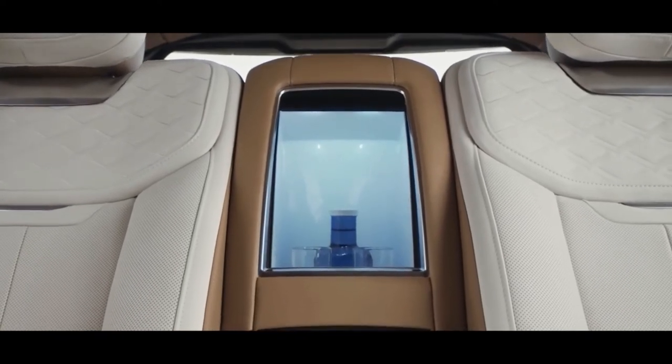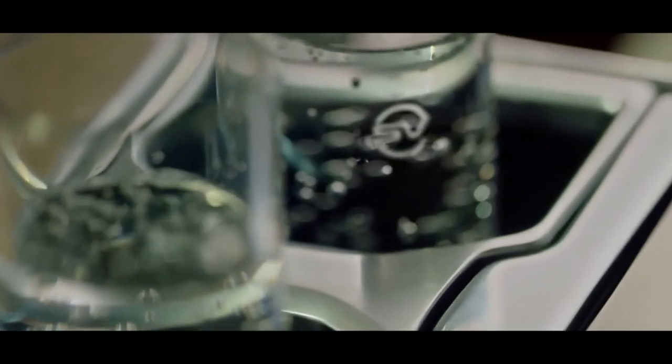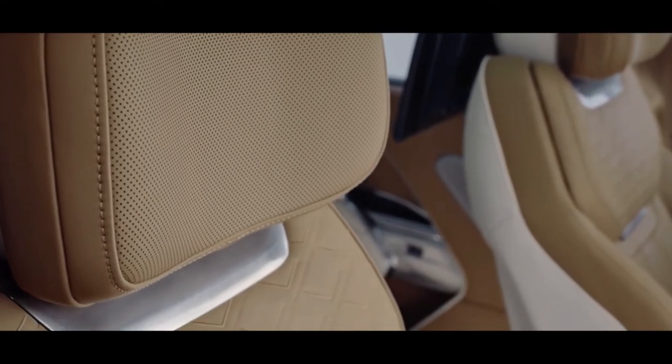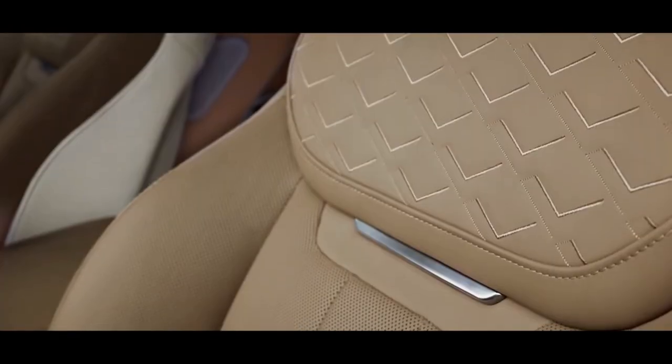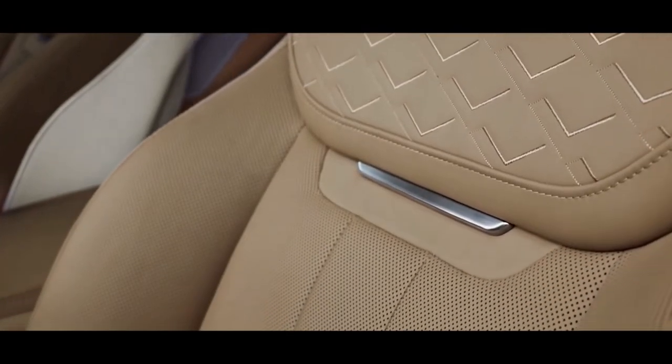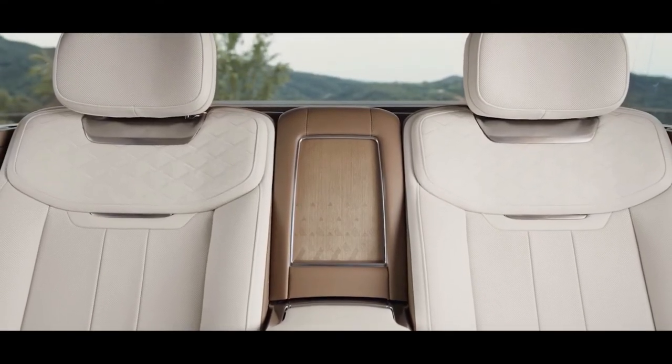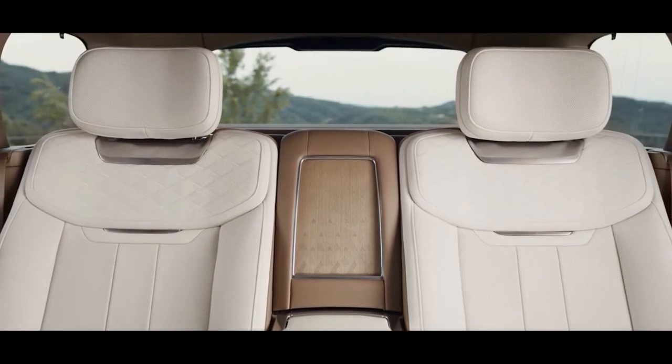Two plug-in hybrid models of the new Range Rover are available: the P440e and the more powerful P510e. The P440e is on sale now, priced from £103,485. Land Rover confirmed plans for two plug-in hybrid versions of the new L460 generation Range Rover last year when the car was revealed.